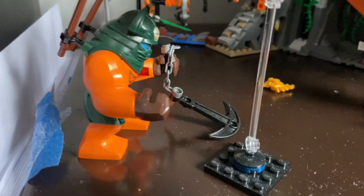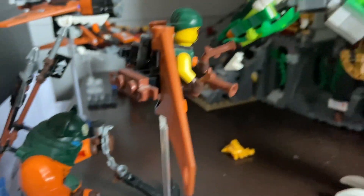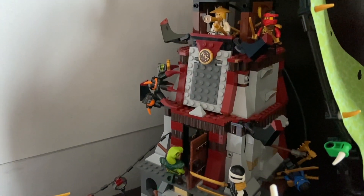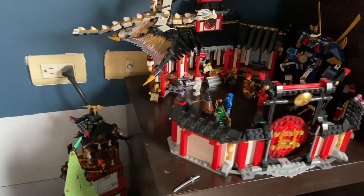Next to that section I have my stair display — my Ninjago Skybound display — and I love it. I bought all the sets this year. I have the entire Misfortune's Keep crew, the lighthouse, and every single ninja from the Skybound season. I know it's not perfectly accurate but it works for me.